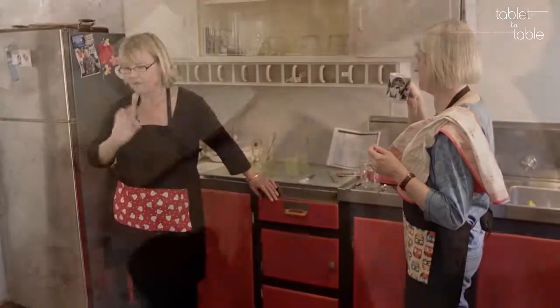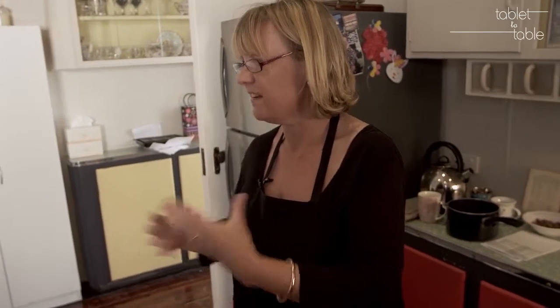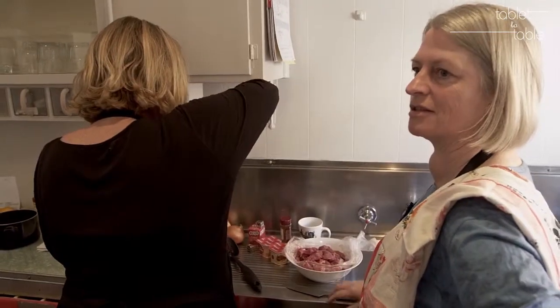Brenda Hughes and Maria Danae are inner-urban mums and passionate cooks. They both have an interest in recipes that have graced our tables for generations.